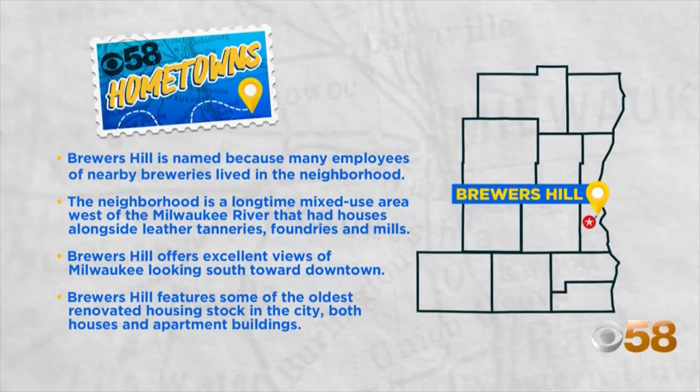Milwaukee's Brewers Hill neighborhood is located north of downtown between Houlton Street and Dr. Martin Luther King Drive. An industrial neighborhood from its development in the late 19th century, Brewers Hill became a bustling center of German immigrants who were joined by an array of residents from other ethnic backgrounds. Homes in the neighborhood include both large mansions and smaller houses, reflecting its diversity.